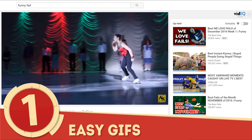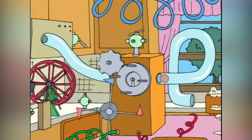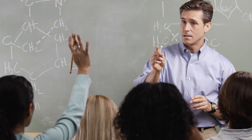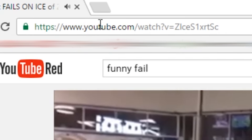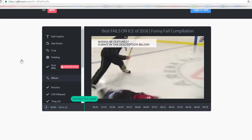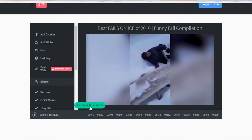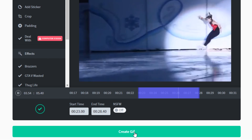Number 1: Easy GIFs. Come across a brief video segment you just have to share? Creating a GIF of a YouTube video doesn't have to be a lengthy ordeal. Navigate to the video you want to GIF, and in the URL, input 'gif' in front of YouTube.com. You'll be redirected to GIFs.com with the video ready to be transformed. Find the exact spots to start and stop your GIF with a few mouse clicks, then click Create GIF and you're ready to share!